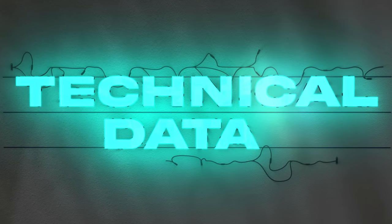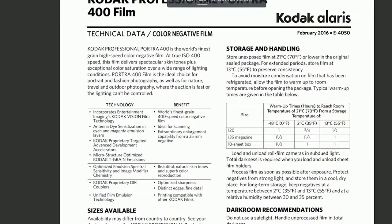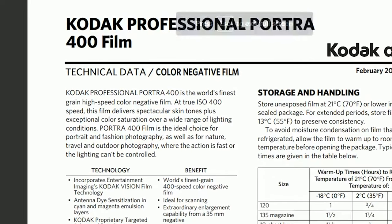Let's talk about some of the strengths of Portra 400. With a higher film speed, Portra 400 is going to have a lot more flexibility. Kodak states that in their data sheet for Portra 400: 'Kodak Professional 400 is the world's finest-grained, high-speed color negative film. At true ISO 400 speed, this film delivers spectacular skin tones plus exceptional color saturation over a wide range of lighting conditions. Portra 400 is the ideal choice for portrait and fashion photography, as well as nature, travel, and outdoor photography where the action is fast and the lighting can't be controlled.' This film is designed to be more of an all-around, flexible film.